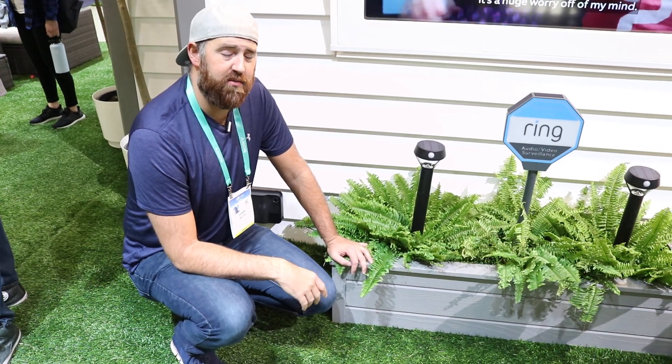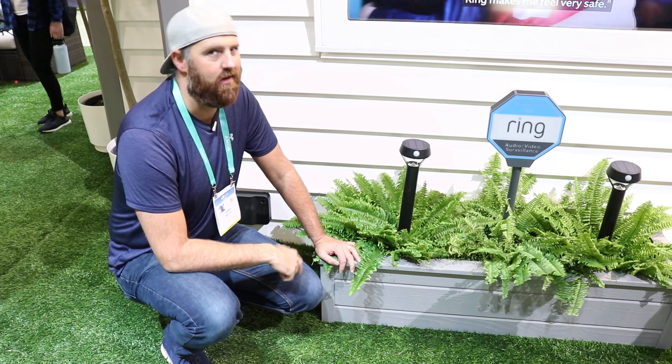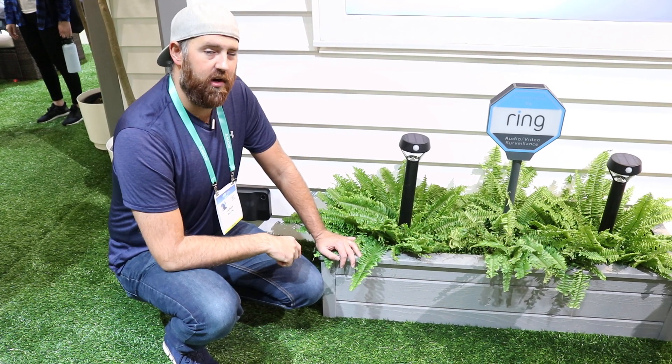Hi, I'm James with TheOneHourSmartHome.com, and today we are coming to you from CES 2020 to bring you some of the new Ring devices.